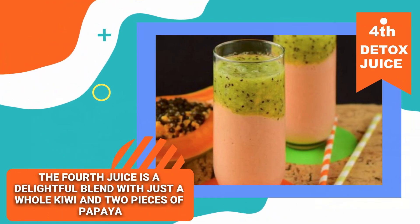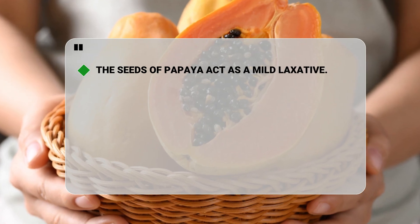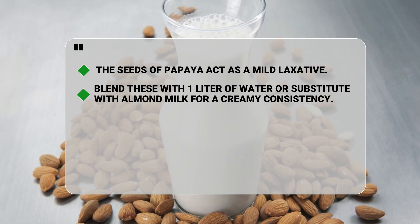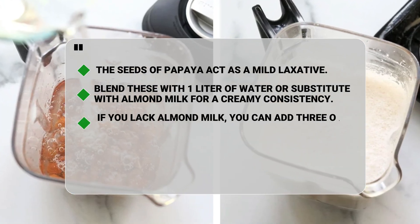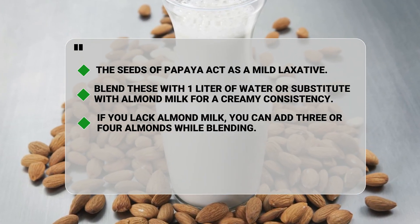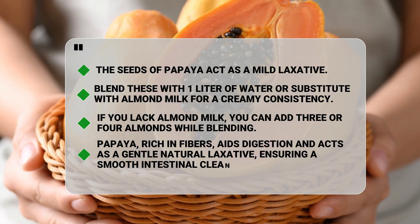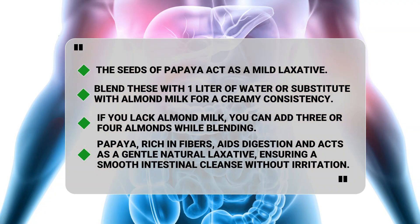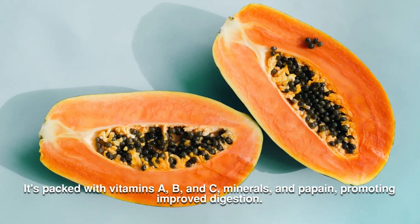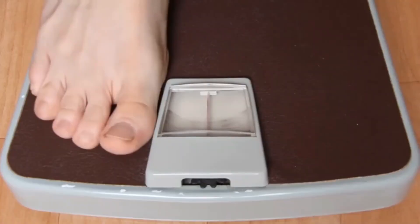The fourth juice is a delightful blend with just a whole kiwi and two pieces of papaya. The seeds of papaya act as a mild laxative. Blend these in one liter of water or substitute with almond milk for a creamy consistency. If you lack almond milk, you can add three or four almonds while blending. Almond milk not only enhances creaminess but also adds calcium, boosting the drink's nutritional value. Papaya, rich in fibers, aids digestion and acts as a gentle natural laxative, ensuring a smooth intestinal cleanse without irritation. It's packed with vitamins A, B, and C, minerals, and papain, promoting improved digestion. These natural low-calorie drinks are perfect for weight loss.